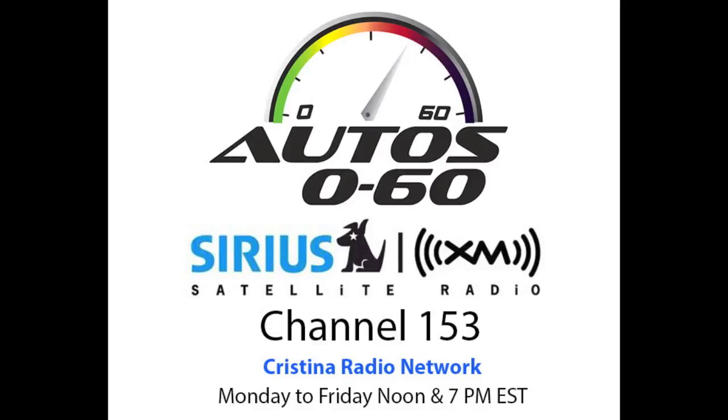Obviously with those numbers it sounds like a drivable concept — but no, this is not a concept. This is an actual production car. We are going to be making anywhere between 6, a minimum of 6, no more than 24 of these vehicles. We can customize the exterior paint job however you want, all the interior — whatever the customer wants.